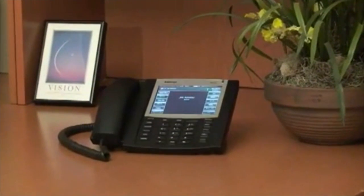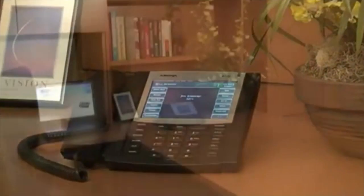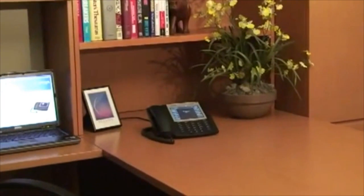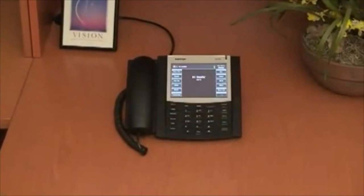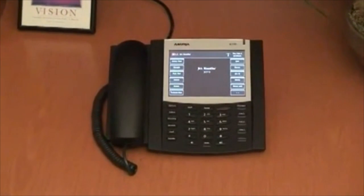The 6739i is our executive level SIP desk phone. It features a very large 5.7-inch, full VGA, 640x480 color touchscreen display.